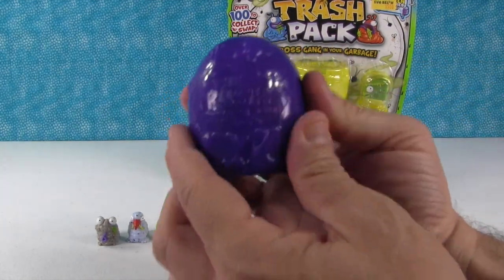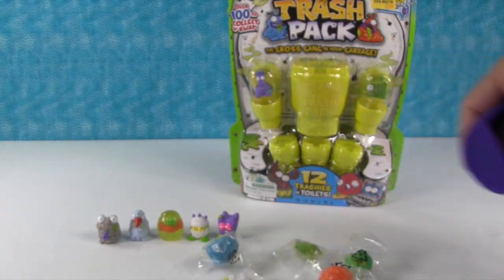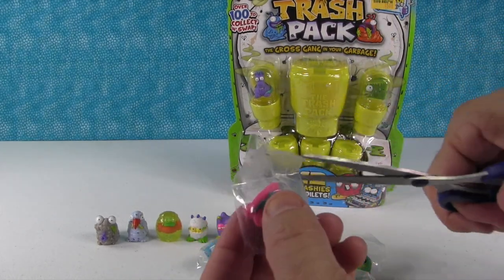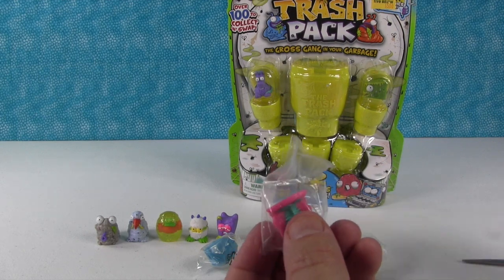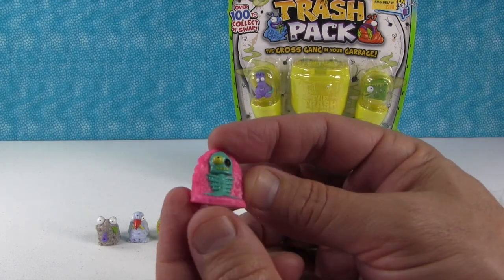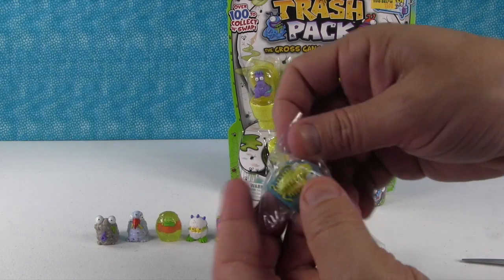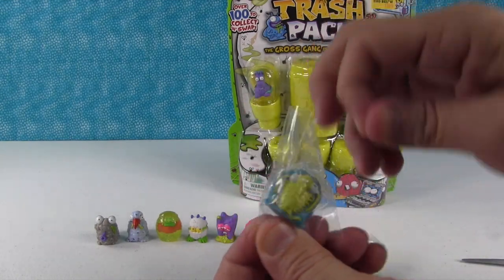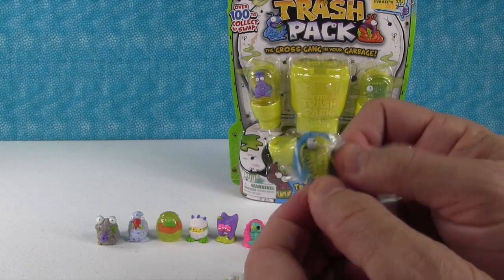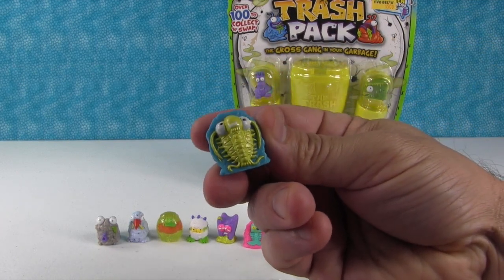And then we have this big egg full of trashies. Dump them out - look at all those! We're gonna start with this guy right here. That's the Filthified Fish - I love the little pink rock it comes in. Oh, here's another one of those petrified ones - that one is the Mucky Might. With these being softer plastic, they stick to the bags, which makes it a little bit harder to get them out.